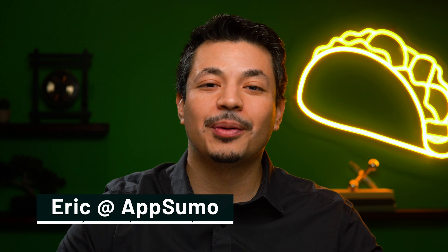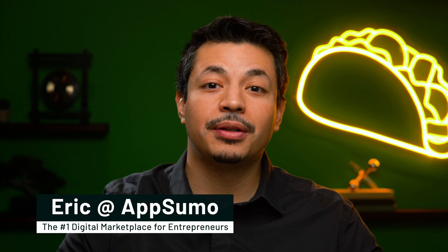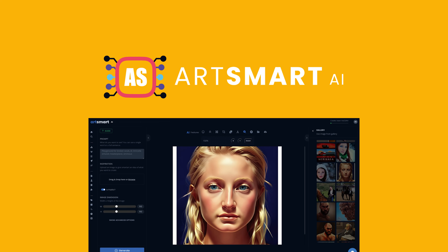You've seen them everywhere by now — AI images of your friends, weird mashups like The Last Jedi but ducks. Actually, AI images can help your business out in a major way.